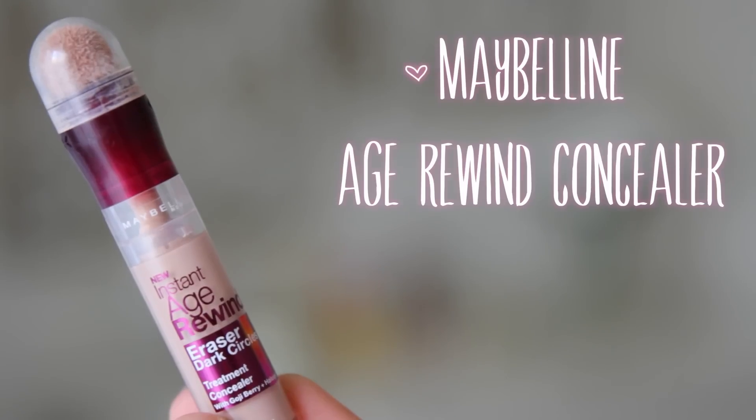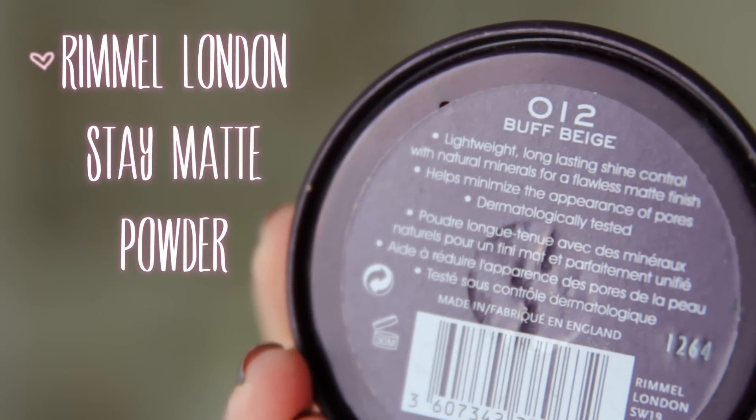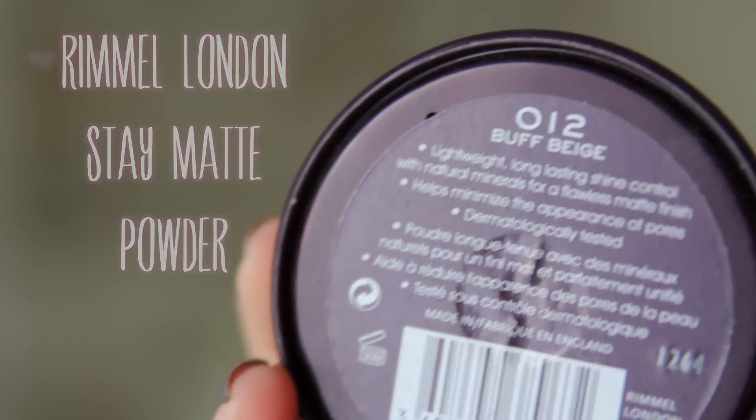We want to get rid of that red Rudolph nose, so we need some concealer — I'm using the Maybelline Age Rewind Concealer. For foundation, of course, I'm using my CoverGirl 3-in-1. It's amazing. I talk about it a lot, and I'm just using my Beauty Blender to apply that to my skin, and then to set it all, I'm using my Rimmel London Stay Matte Powder.